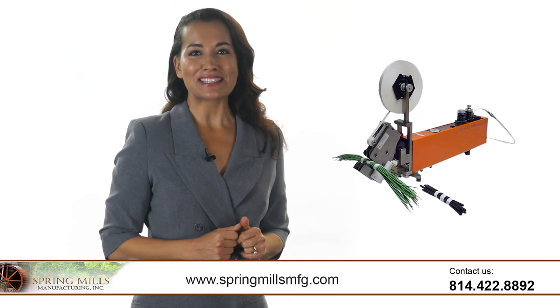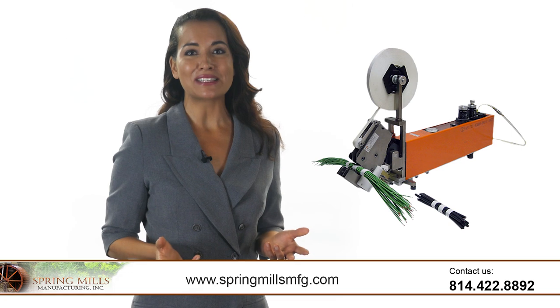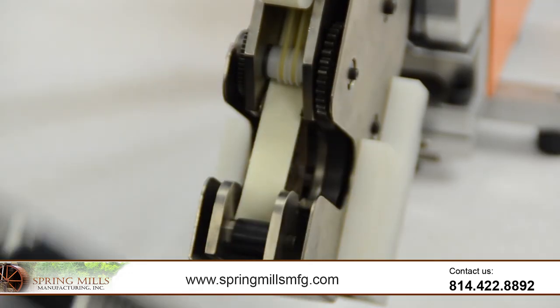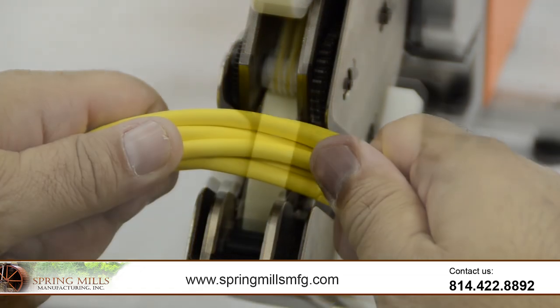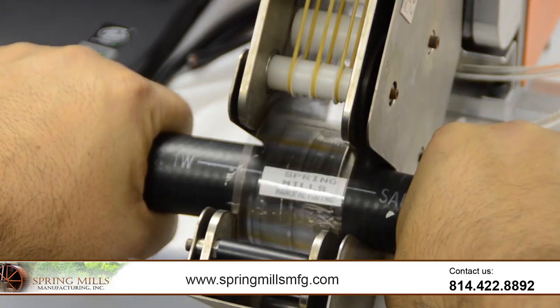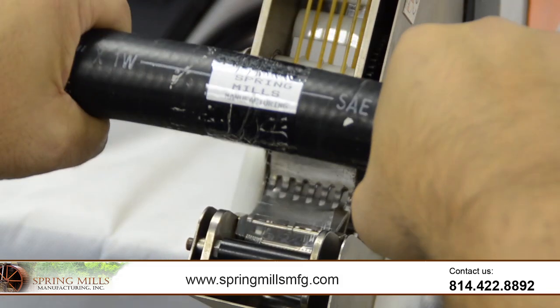Are you looking for spot taping systems? Look no further than Spring Mills Manufacturing for all your custom tape and labeling systems. Spring Mills is a leading manufacturer providing innovative, proprietary, and patented techniques for products and services including spot taping systems and labeling equipment used in applying pressure sensitive tapes and labels.